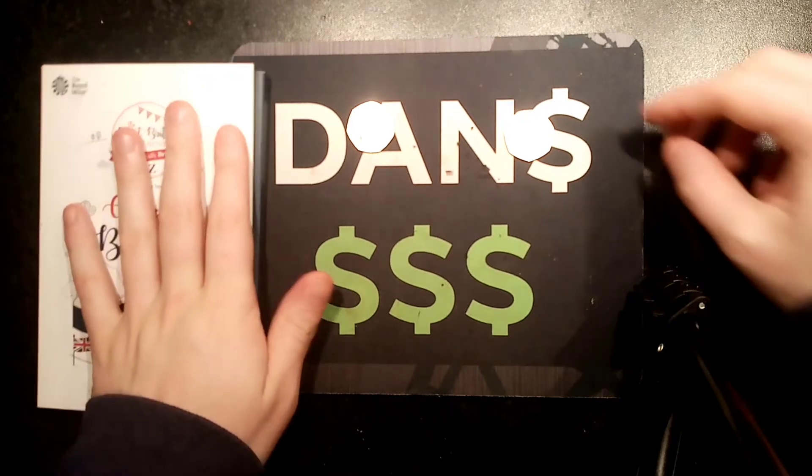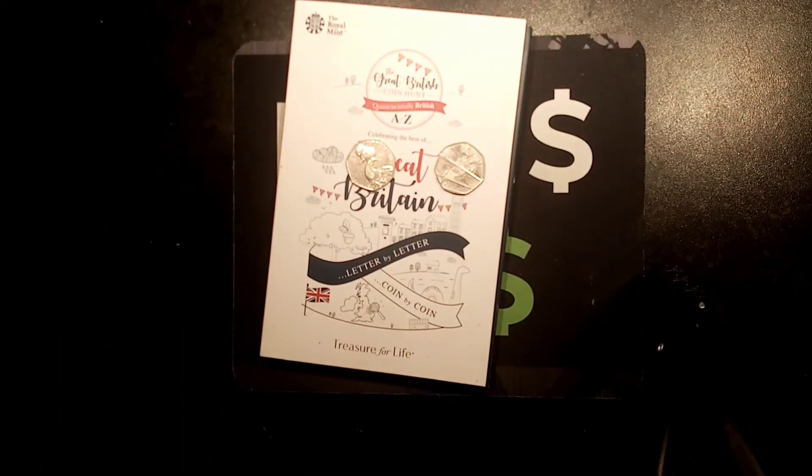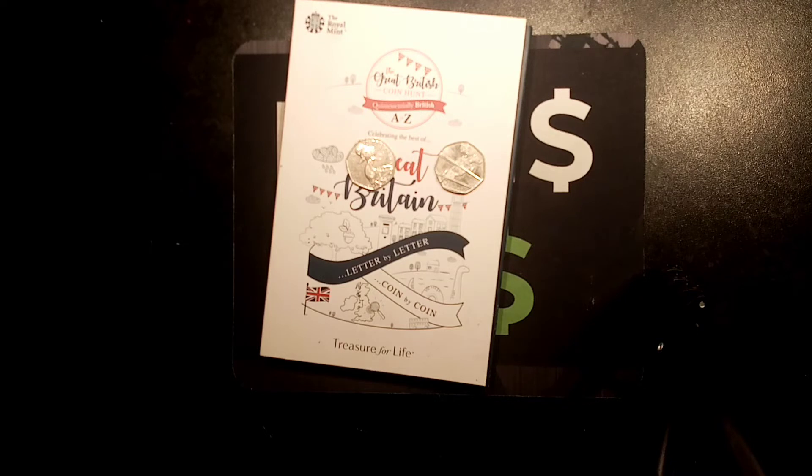The three prizes up for grabs this month: we've got the 2018 A to Z 10p coin set, there will be an Olympic coin set as well — the full set up for grabs — and also there's going to be the full Beatrix Potter set from between 2016 and 2018.